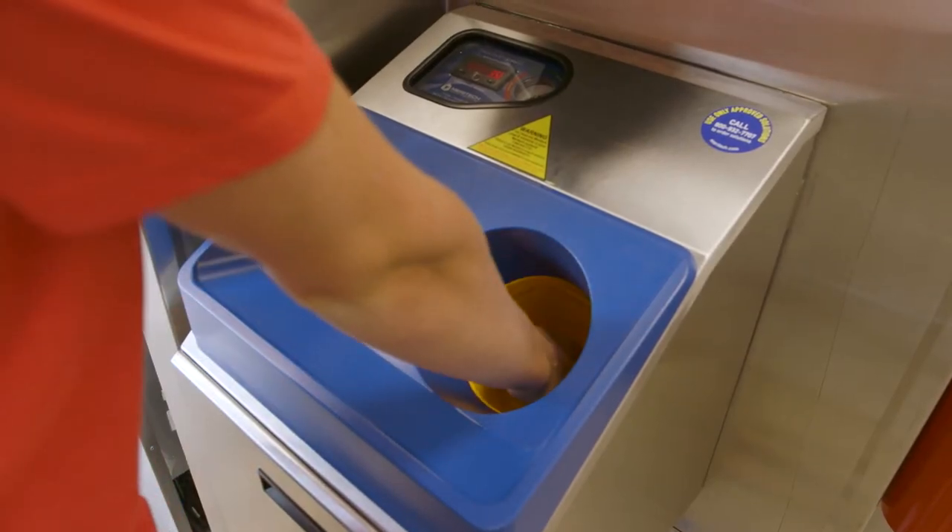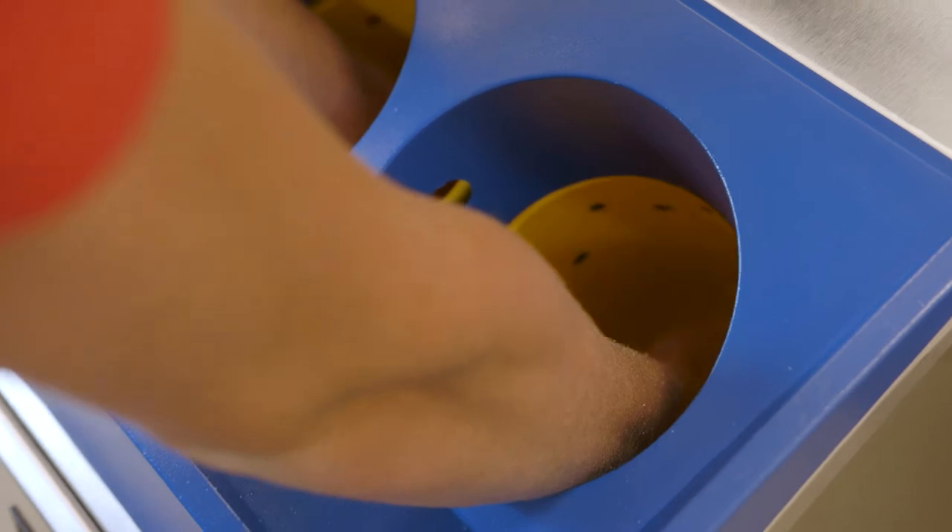If you're serious about food, you've got to be serious about food safety. One of the ways we do that is a new automated hand washing system — great for the employee, 99.9% effective, ready for surgery.